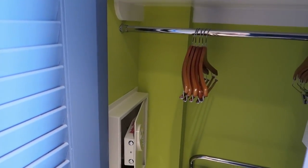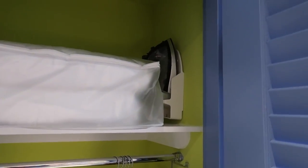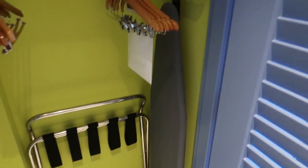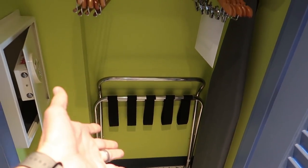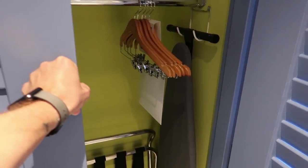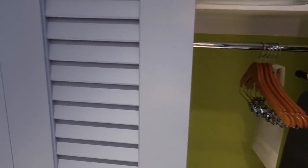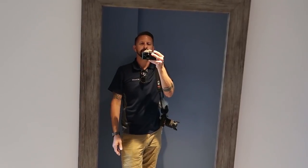Let's have a look in the closet. I like that the closet's green. There's a safe in there, an iron and an ironing board, one of those luggage racks for opening up your luggage, a couple of extra pillows, and maybe some blankets. And last but not least, right before you exit, a giant full-size mirror.